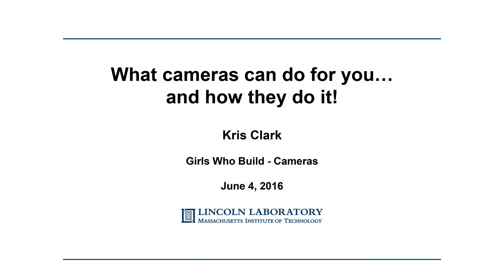I am going to turn it over to our first keynote speaker, Chris Clark. She also works at Lincoln Laboratory with me, but in a completely different field. She's going to talk about space cameras.